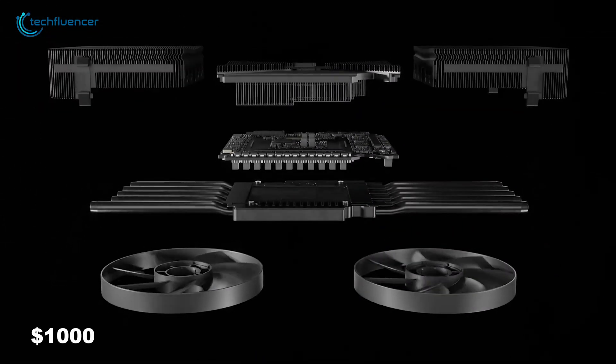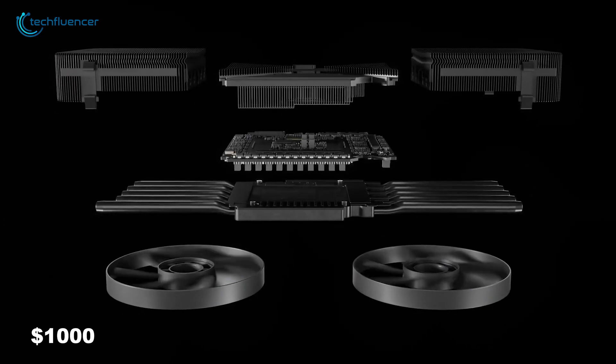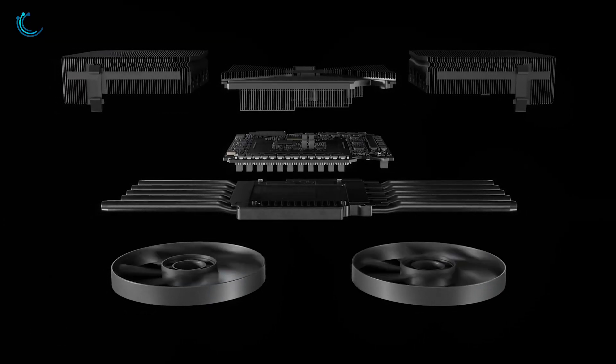Priced around $1,000, it offers a great mix of performance and affordability for those looking for innovative graphics technology.